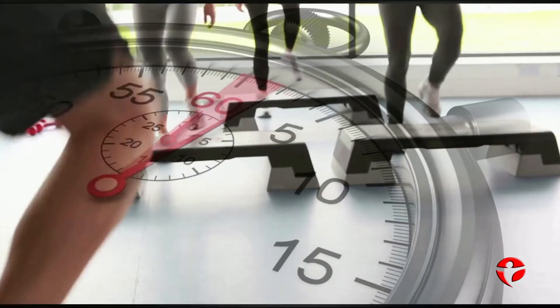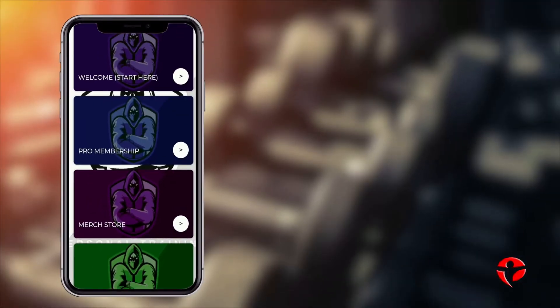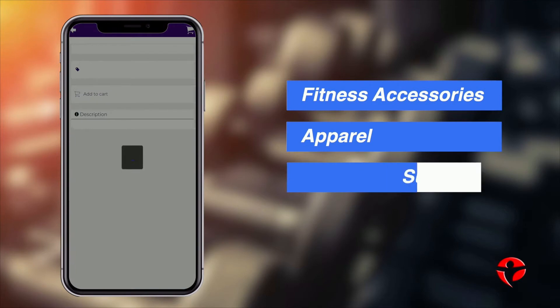And with your new app you can even stream your live workouts via Zoom. Add your own merch store with access to your own fitness accessories, apparel or supplements.